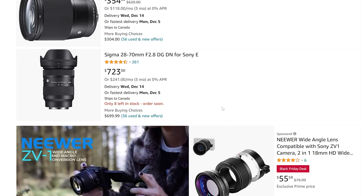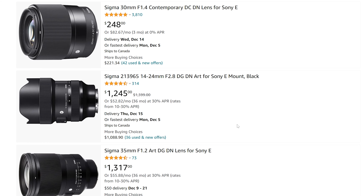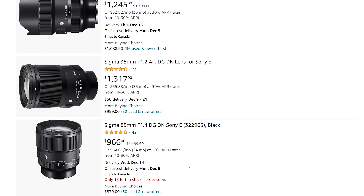We've got just a couple little things trickling in for Sigma as well. Nothing huge from them — I would have liked to see maybe a few more sales, but oh well. The 14-24 is a great lens with a little bit of a discount. We've got the Sigma 85mm f1.4 under $1,000, which is just a fantastic lens.